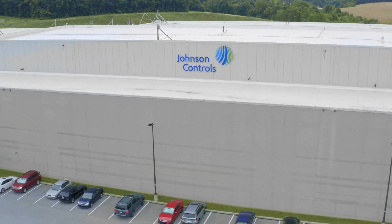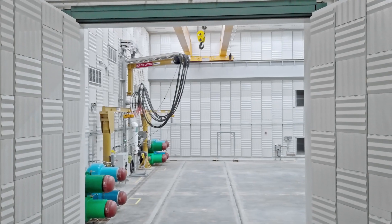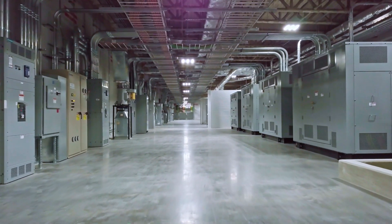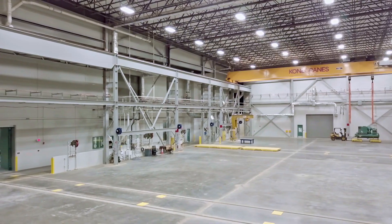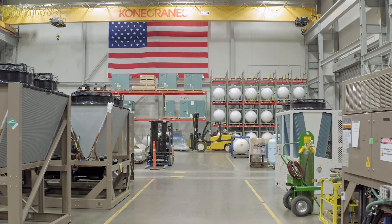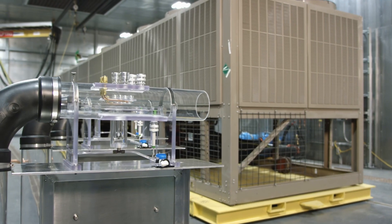Since opening its doors in 2018, the Johnson Controls Advanced Development and Engineering Center has been widely recognized as the most advanced engineering and test facility for chillers and air handlers of its kind. But it's not the 2.2 million feet of power cable, 285 doors, or even the 107,000 square foot engineering office building that sets this facility apart. What makes the Johnson Controls Advanced Development and Engineering Center special is something more.